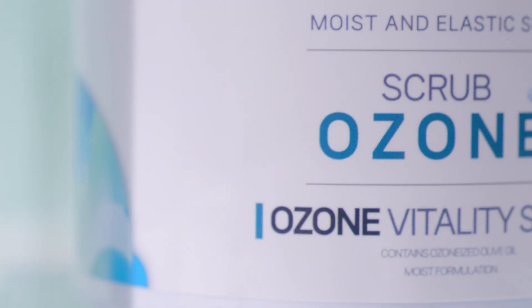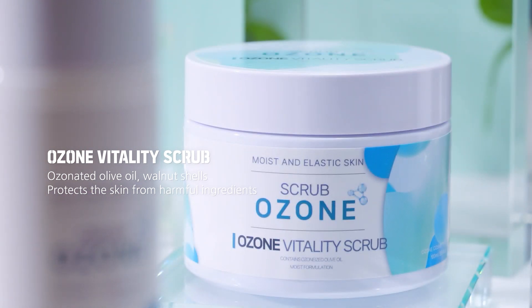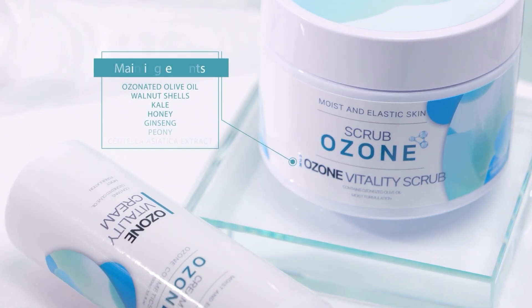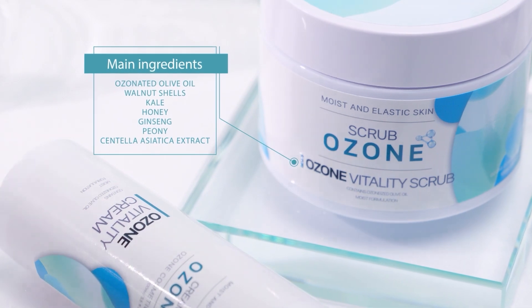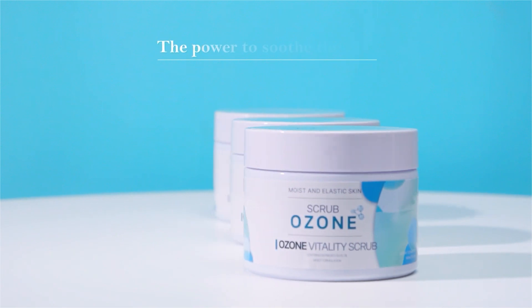Ozone Cosmetic Ozone Vitality Scrub. Protects the skin from harmful ingredients and provides hypoallergenic exfoliation of the skin's epidermis. The Power to Soothe the Skin — Ozone Vitality Scrub.